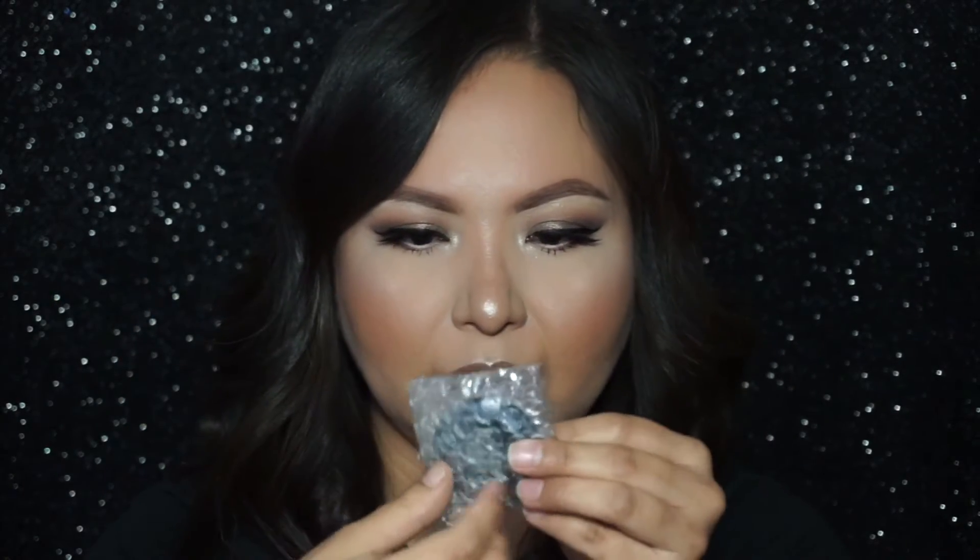I do have a sample of the regular Bye Bye Under Eye and I like it — I pat a little bit under my eye with my finger. This illuminating version claims to be very hydrating for the under eye, but products like that tend to crease on me. I'm curious to see how it'll work for my oily skin.